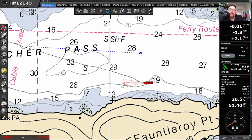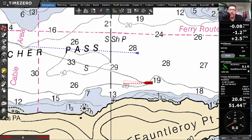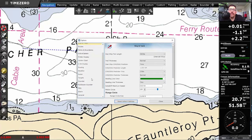Welcome everybody. Today I want to demonstrate a new feature that we introduced with the last minor update of TimeZero Professional that we're taking advantage of for this minor update.